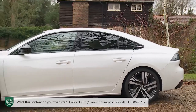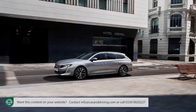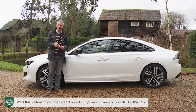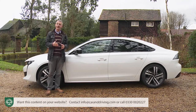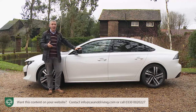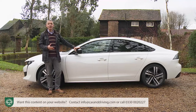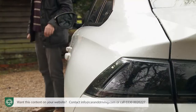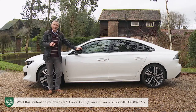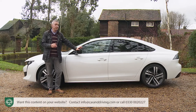If the 508 formula appeals, you don't have to have this body shape - there's an alternative SW Estate version which looks equally avant-garde. Either way, there's a clear desire from the designers to do something different, which we really like. As advertised, the roofline really is quite coupé-like - it's low and sleek and barely reaches 1.4 metres in height.